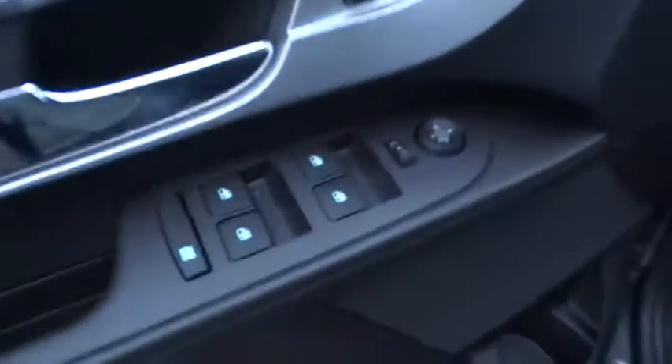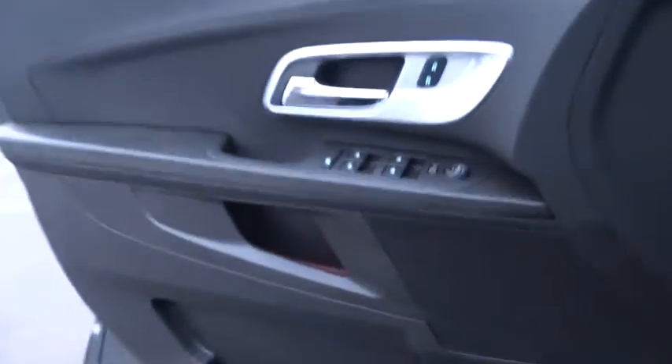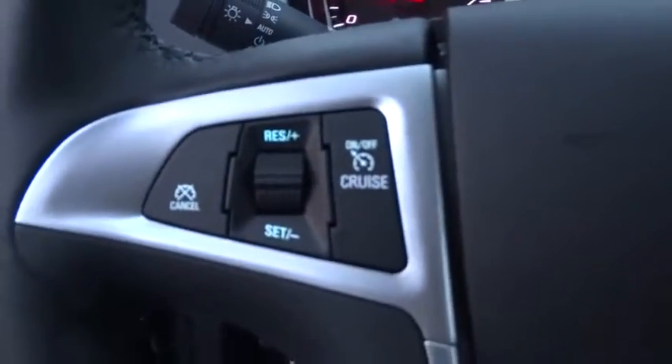Stability control, traction control, steering wheel audio controls, anti-lock braking system, keyless entry, backup camera, Bluetooth, adjustable steering wheel, power steering.